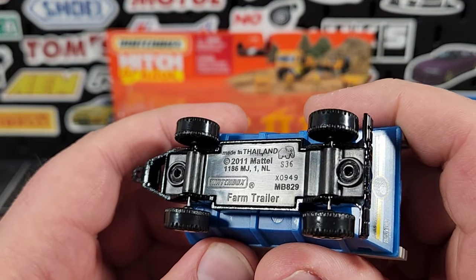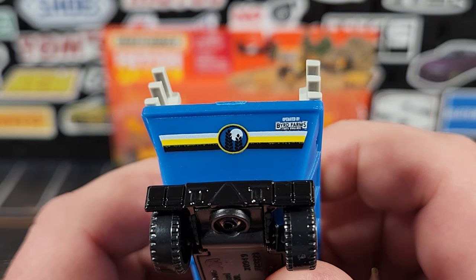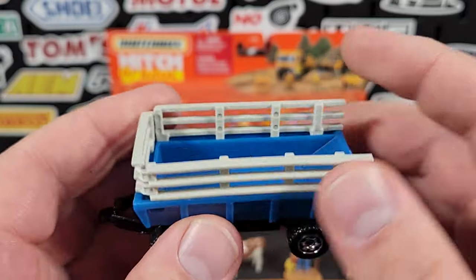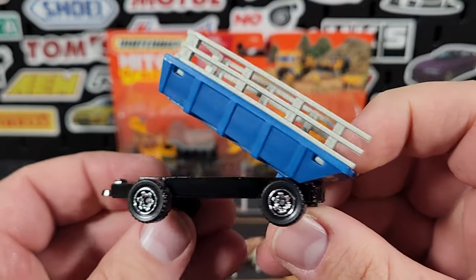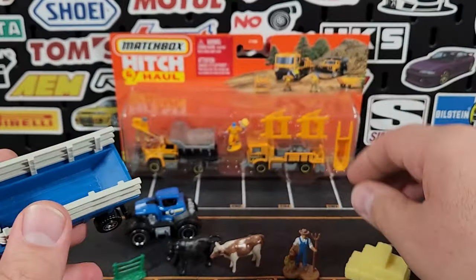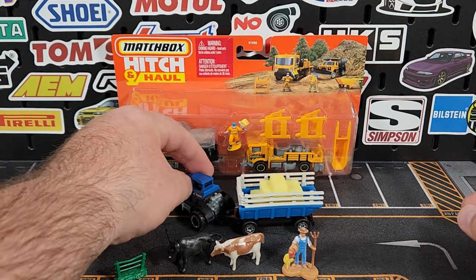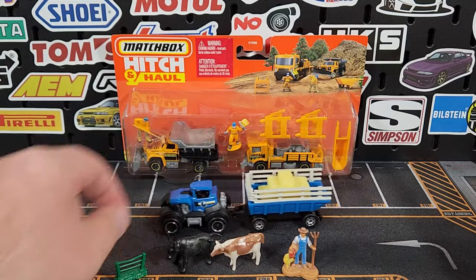The hay trailer dates to 2011, MAN number MB829. There's nice print on the back — 'Operated by Bird Farms' — the exact same one that was on the crop sprayer from Real Working Rigs. The rails are added on and it does tip, though it doesn't necessarily dump out. The main portion of the base is metal and the top is plastic. The hay just sits in the trailer and it all looks the part — I definitely like that one.